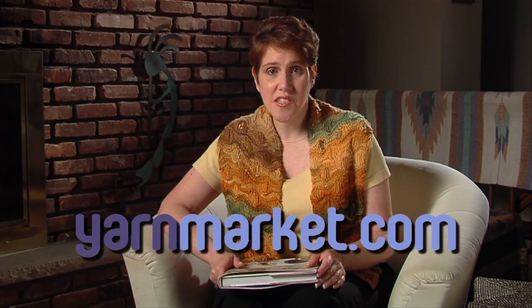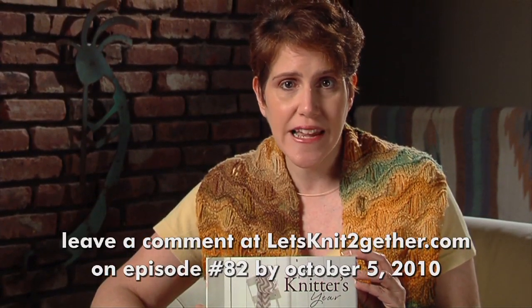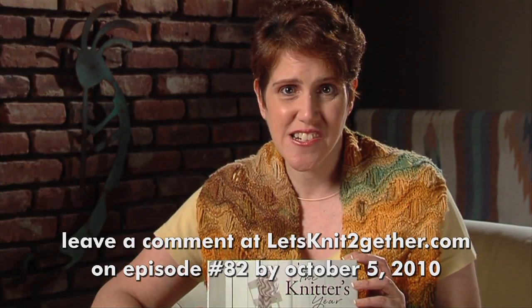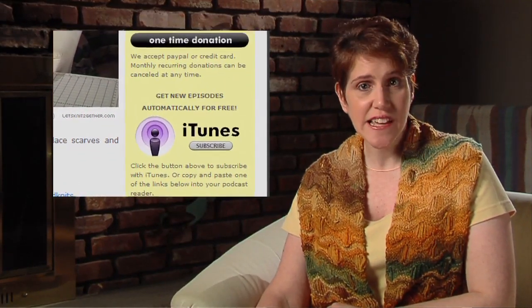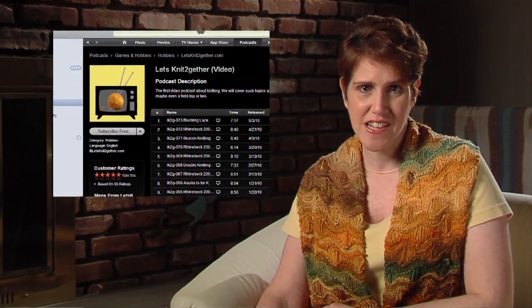YarnMarket.com has an extensive inventory of Debbie Bliss patterns and books. Debbie's newest book, The Knitter's Year, is a fantastic collection of 52 small projects ranging from chair cushions to hats. YarnMarket sent us this copy to give away to one lucky winner. Leave a comment on our website at letsknittogether.com on episode number 82 by October 5th with your answer to this question: How many projects have you knit so far this year? We'll choose one random commenter to win. Don't miss upcoming episodes — go to letsknittogether.com and subscribe with iTunes. New episodes download automatically to your computer, and it's free. You don't need an iPod to subscribe.